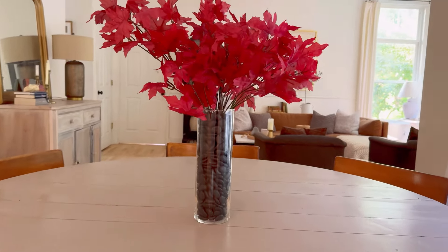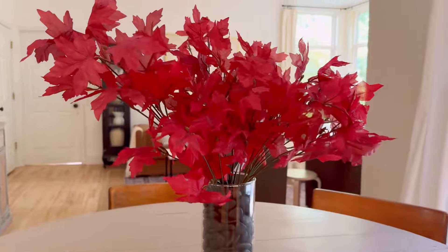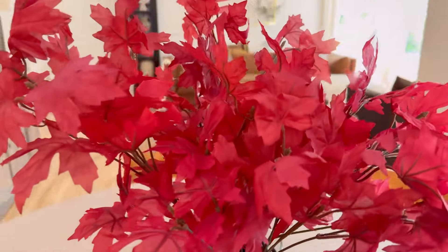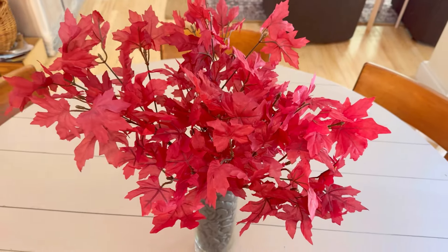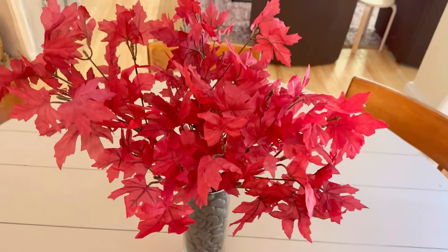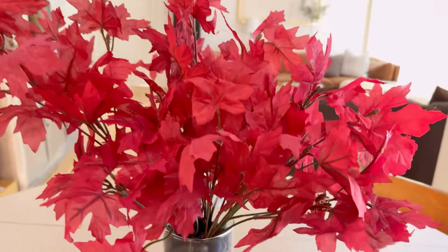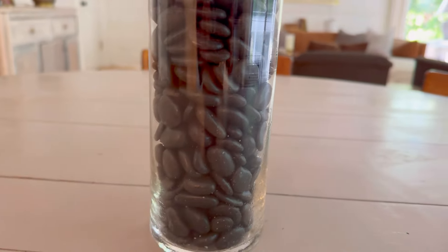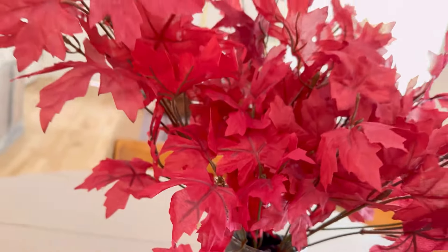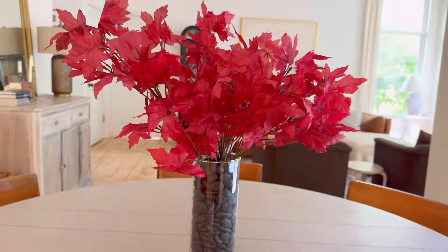This whole arrangement cost $14 — everything I bought from Dollar Tree. I took the stems and literally taped two of them together to make one long stem out of two. And then it's a $3 vase — a huge vase — with about $2 worth of stones. I am loving the whole effect. Very inexpensive fall decor.